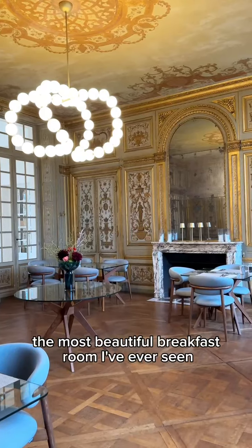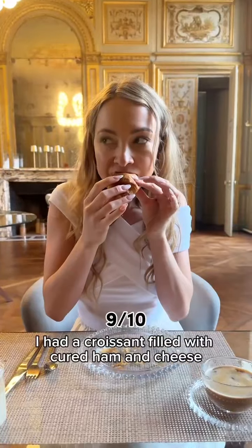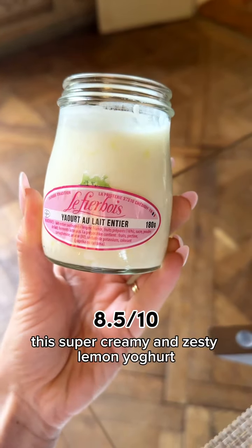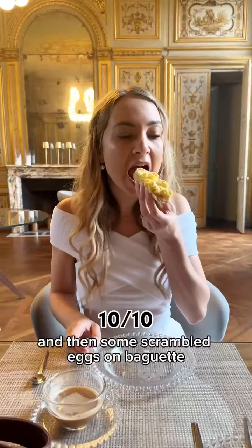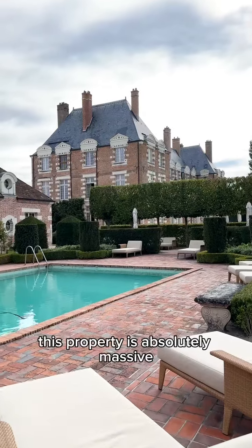Fast forward to the next morning and the hotel breakfast was set in the most beautiful breakfast room I've ever seen. I had a croissant filled with cured ham and cheese, a super creamy and zesty lemon yogurt, coffee, and then scrambled eggs on baguette — which is genuinely one of my favorite breakfasts in the whole wide world.